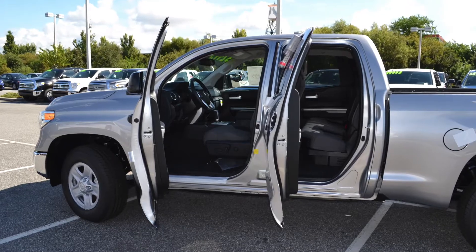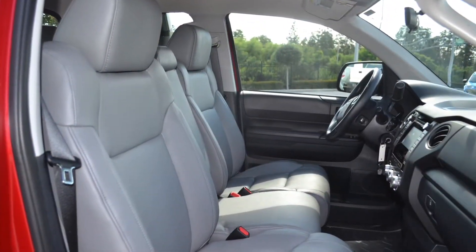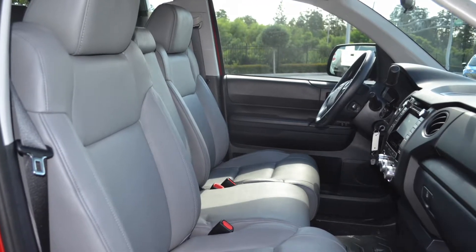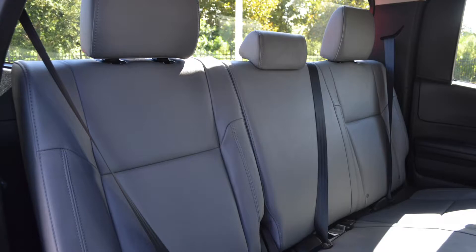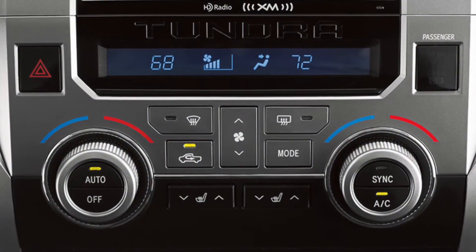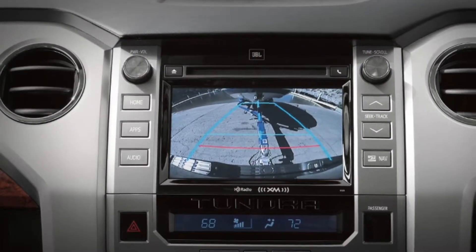As you hop into the Tundra, you'll notice that they've crafted the interior with comfortability, style, and convenience in mind. With a spacious cabin, available leather trim seats, and available dual zone automatic climate control, you'll be able to relax on long rides. The Tundra has incredible technology incorporated into the interior as well.